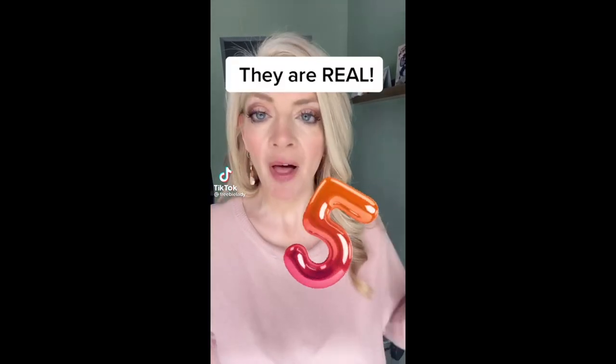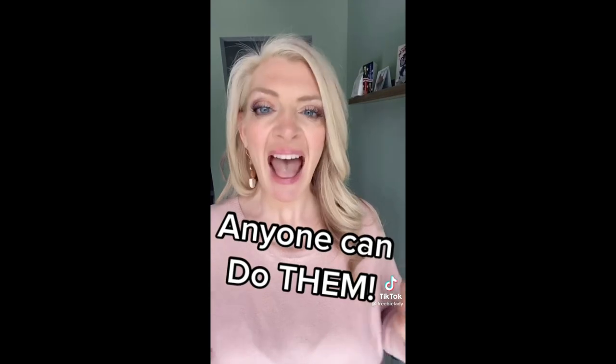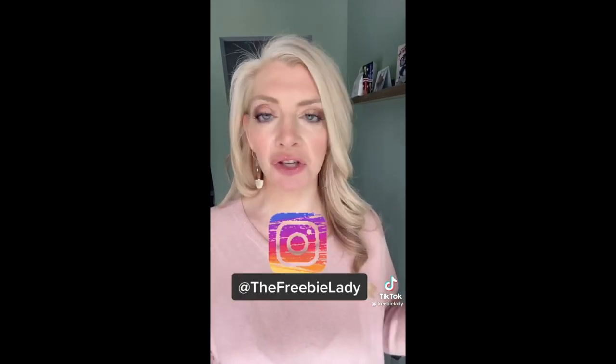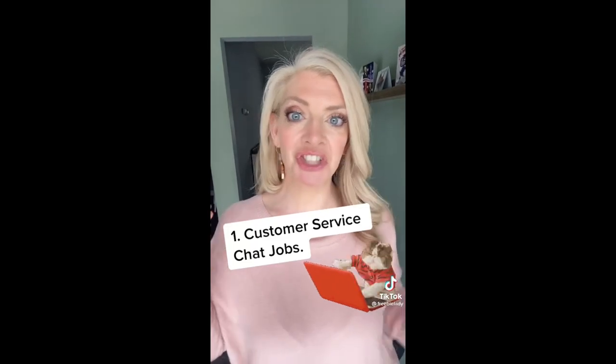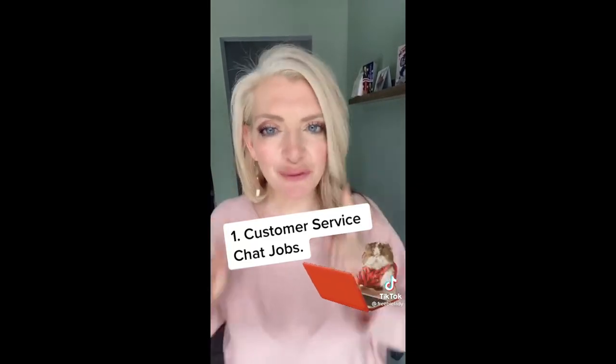Here are five work-from-home jobs that are super flexible, pay a ton of money, and anyone can do them — no college degree required. Stay home with your kids if you want and do these jobs. Number one: customer service chat jobs. I have a list of over 50 on my blog.